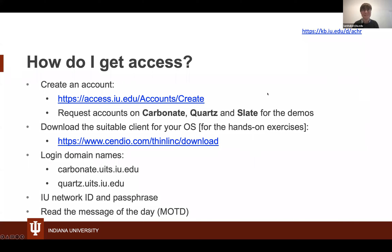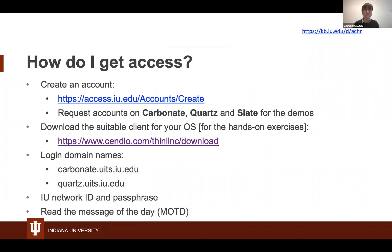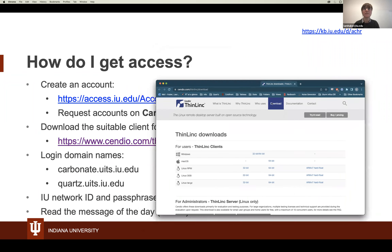Now that you have your accounts — if you still need to grab your Carbonate account, you can still do so. We will also be using Thinlink. You will download the suitable client for your OS for the hands-on exercises at thinlinc.com/download. The site will show installer options — pick out the installer for you.